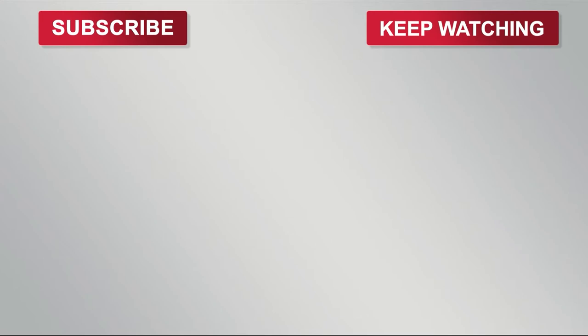If you've enjoyed this video and want to see more in the future, leave a comment, give a like, and subscribe to our YouTube channel. Thanks for watching and we'll see you in the next video.